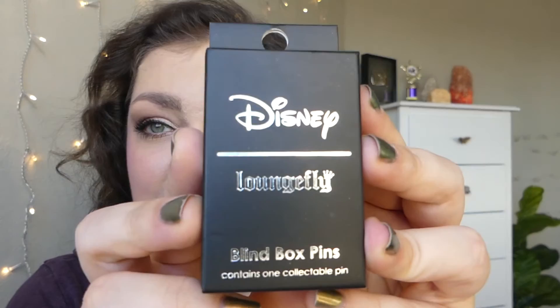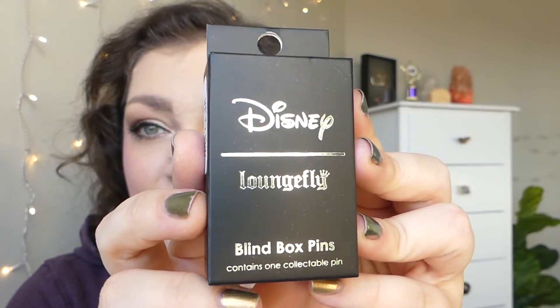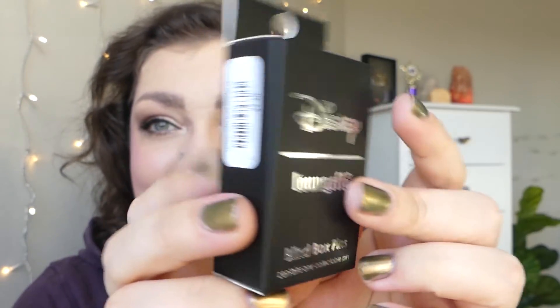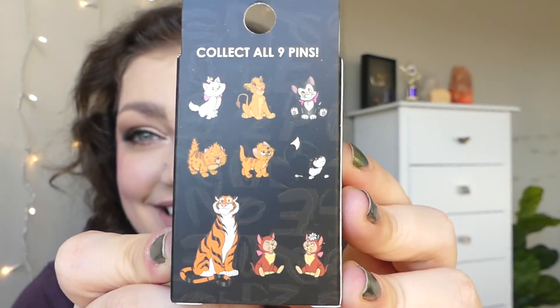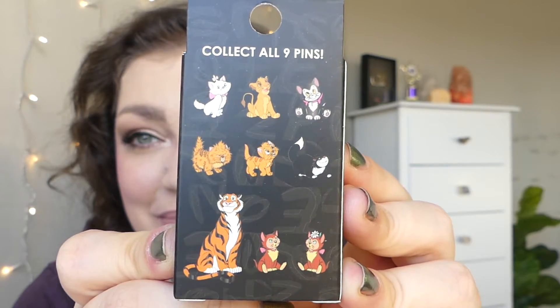This is the Disney Loungefly blind box pins collection. They've got a few different collections, but this one — I'm sure you guessed — is the cat one. So this is all cat-themed pins.